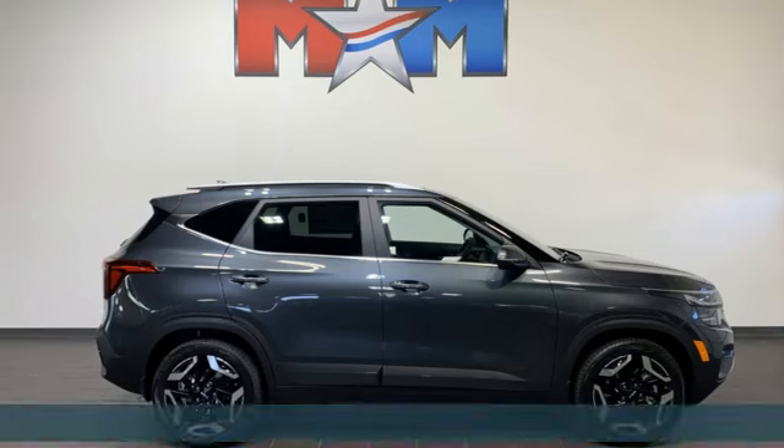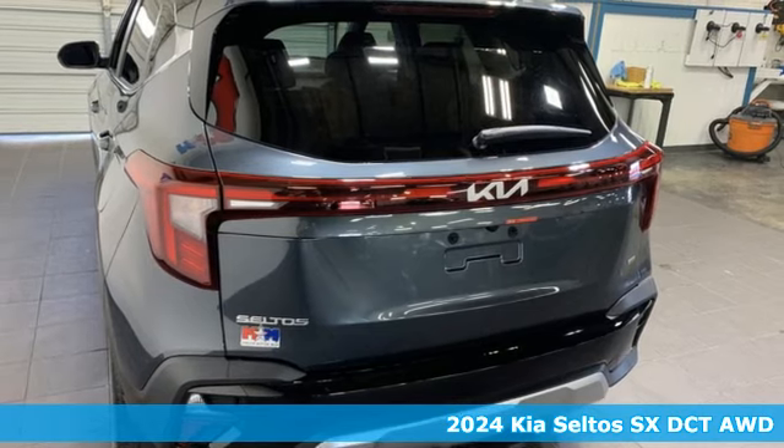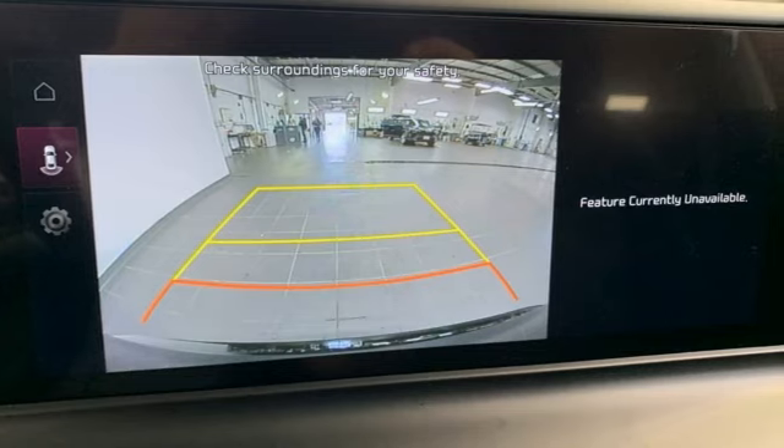It's a new 2024 Kia Seltos, a small SUV designed to do more. It's the next big thing, and it comes nicely equipped with features you'll love.